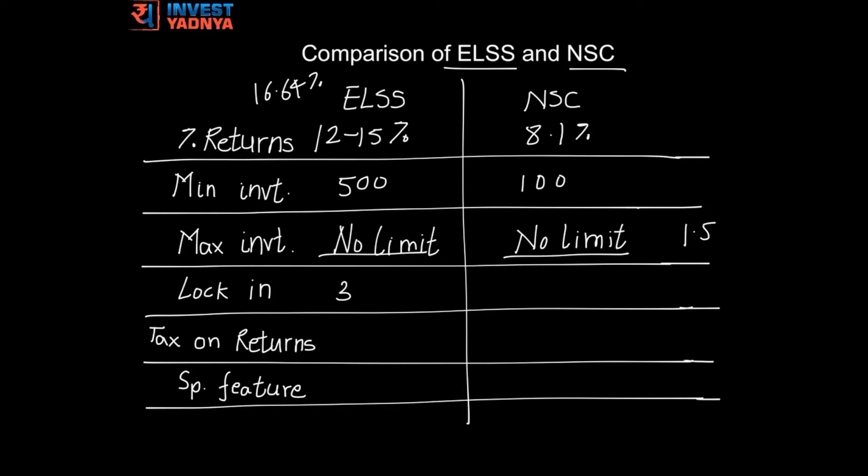The lock-in period for ELSS is 3 years and for NSC is 5 years, which means ELSS is more liquid.